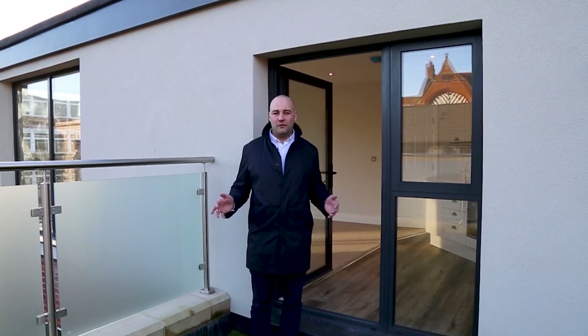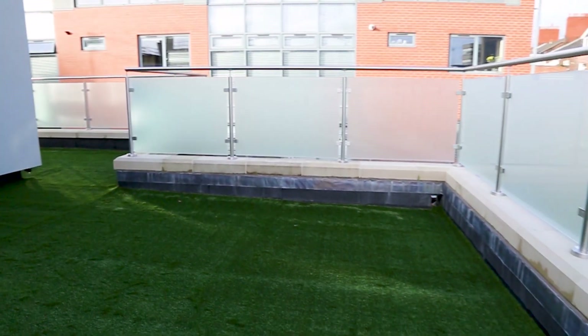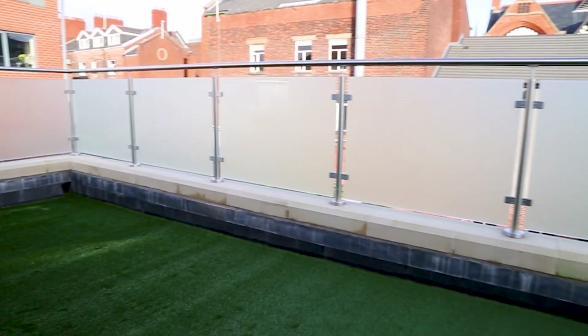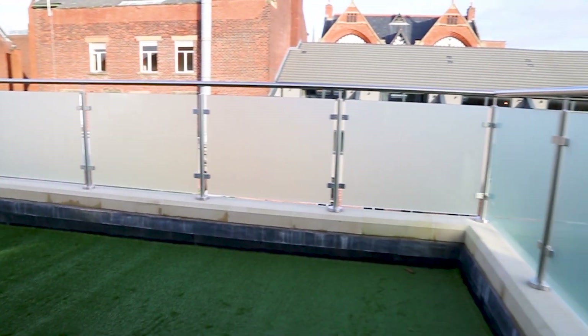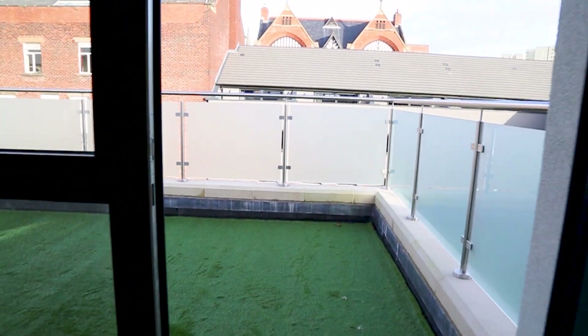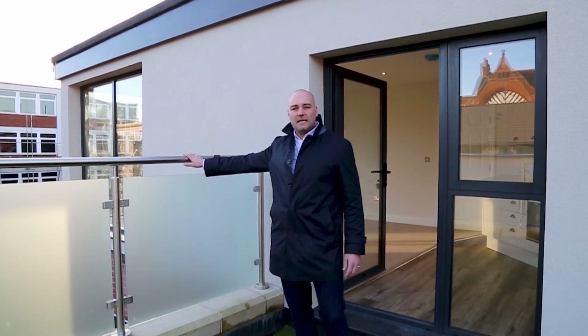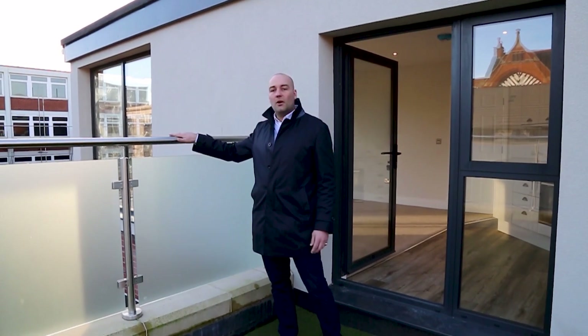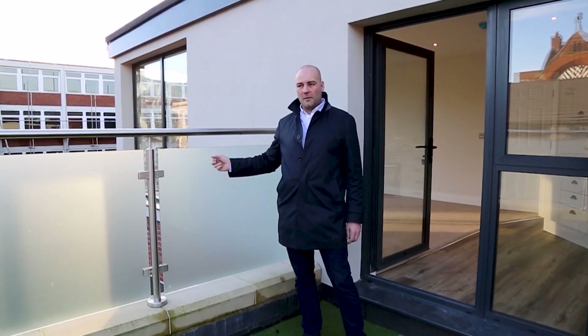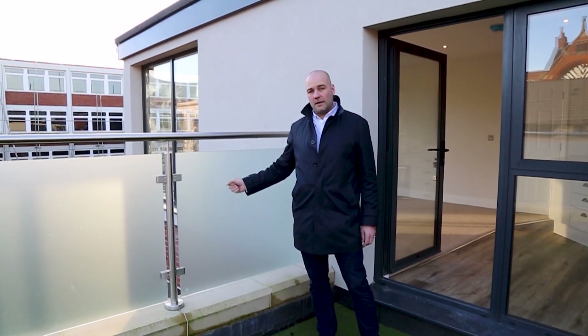Outside, you've got this beautiful private roof terrace that wraps around the whole property — a really amazing space. Just like before, we've got that really plush, thick AstroTurf on the roof, which makes it really nice and comfy under the feet. Privacy glass around the side, nice and high, so it's safe for children — even if they step on the ledge, they're not going to be falling over anytime soon. And unlike the incorrect windows we've got at the moment, this stuff is toughened, so it's going nowhere.